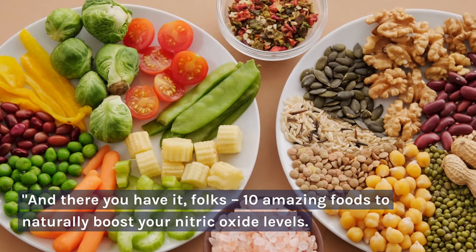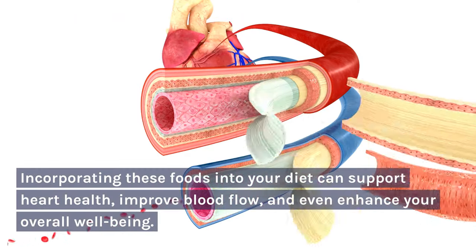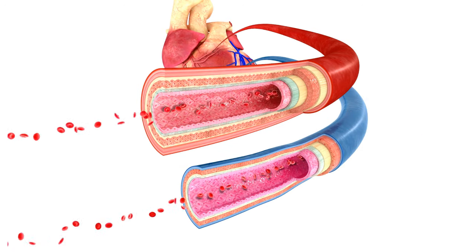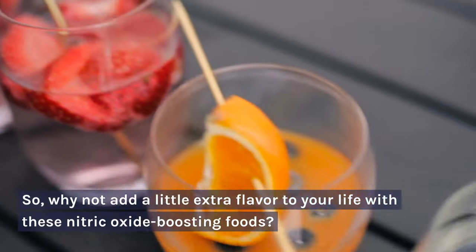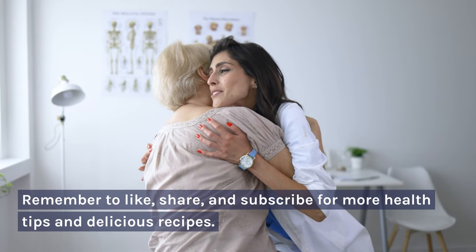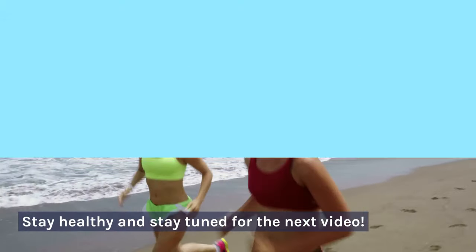And there you have it, folks — 10 amazing foods to naturally boost your nitric oxide levels. Incorporating these foods into your diet can support heart health, improve blood flow, and even enhance your overall well-being. So, why not add a little extra flavor to your life with these nitric oxide boosting foods? Remember to like, share, and subscribe for more health tips and delicious recipes. Stay healthy and stay tuned for the next video. Bye for now.